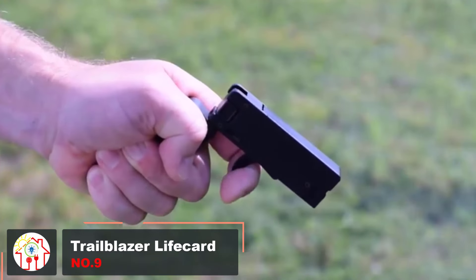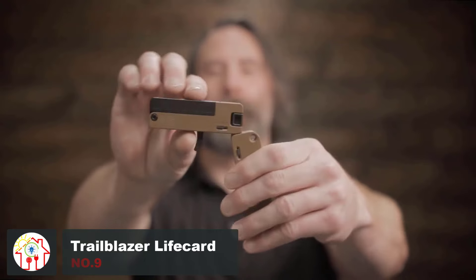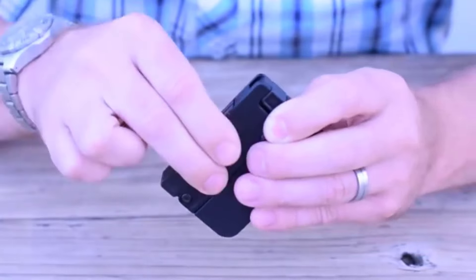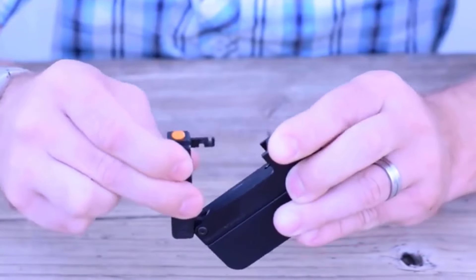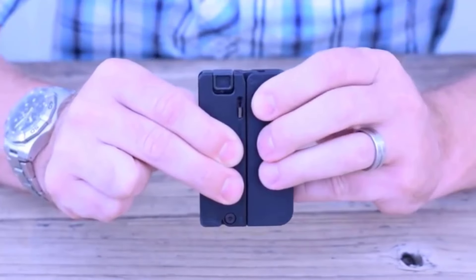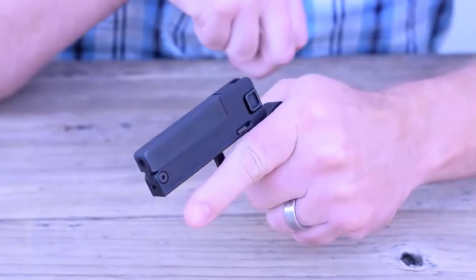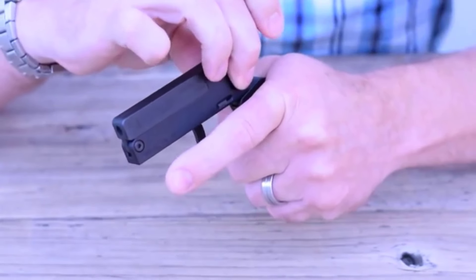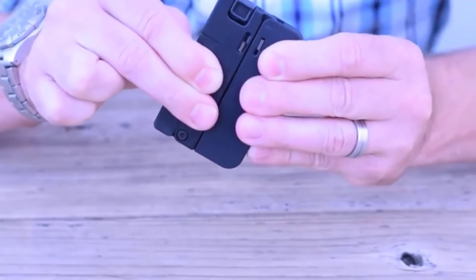This folding single-shot .22 caliber pistol is no bigger than a stack of credit cards, with a thickness of 0.5 inches and a weight of fewer than 7 ounces. The Life Card is the gun you can carry around wherever you like and always rely on. It features a discreet shape with a sleek no-snag design when folded, and a full-sized handle when unfolded for easy use. It's completely ambidextrous, comes with built-in safety features, a .22 Winchester Magnum Rimfire, 2.5 inches of barrel length, and a smooth black finish.